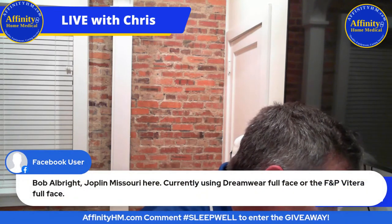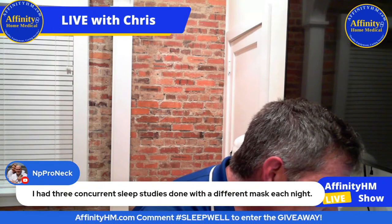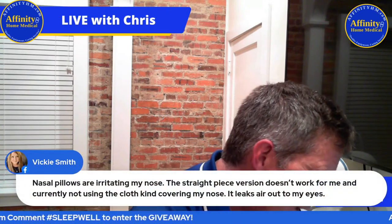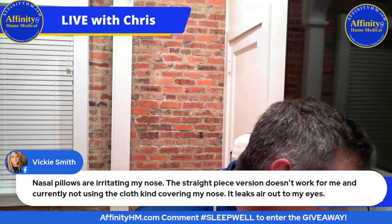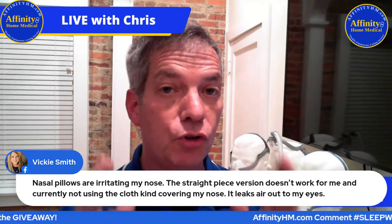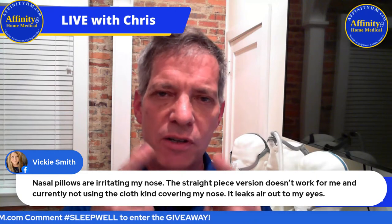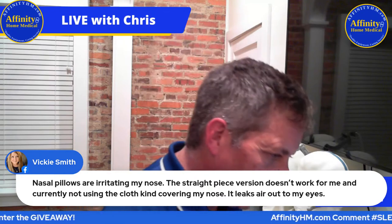Bob from Joplin, Missouri is currently using the DreamWear full face or the F&P Vitera full face — that's a good mask. Vicki Smith says nasal pillows are irritating her nose, the straight-piece version doesn't work, and a cloth-covering mask leaks air out of her eyes. Those cloth masks — Sleep Weaver, I believe — are super comfortable but very hard to seal. If nasal pillows are irritating your nose, a little tip: KY jelly is water-soluble. Put a little into your nose — it helps it seal better and provides a barrier so it's not chapping your nose.